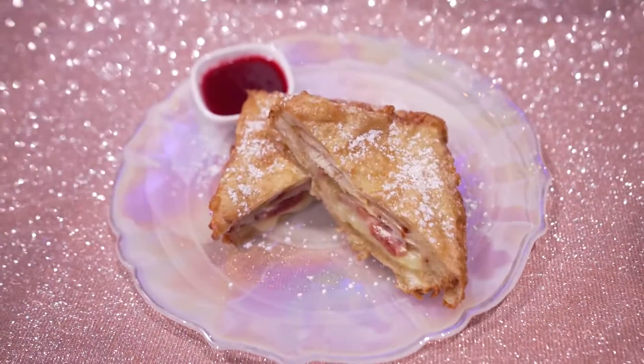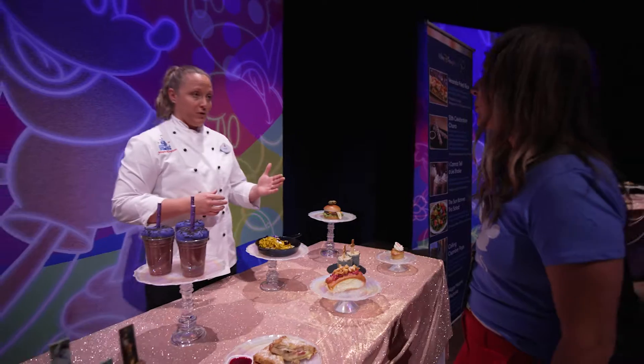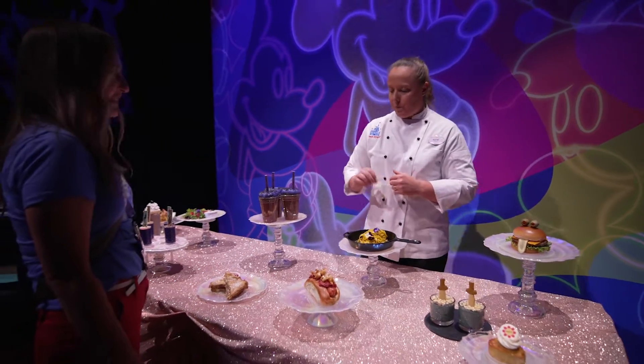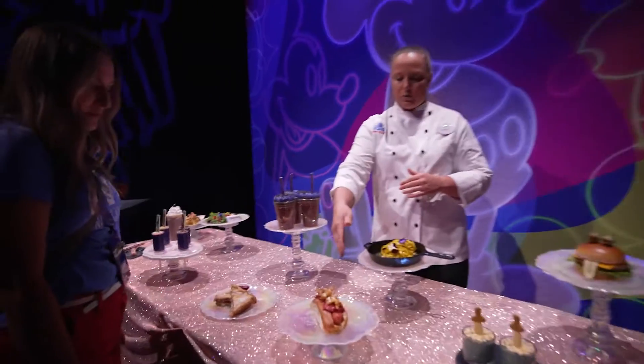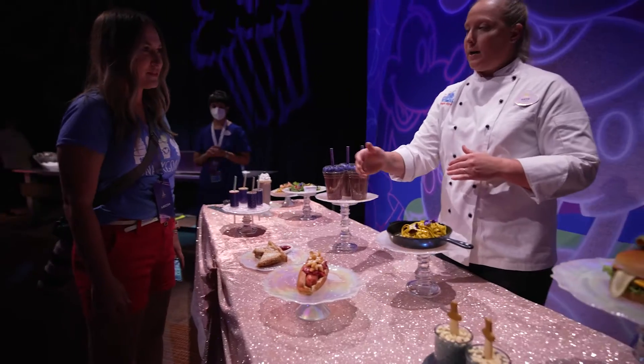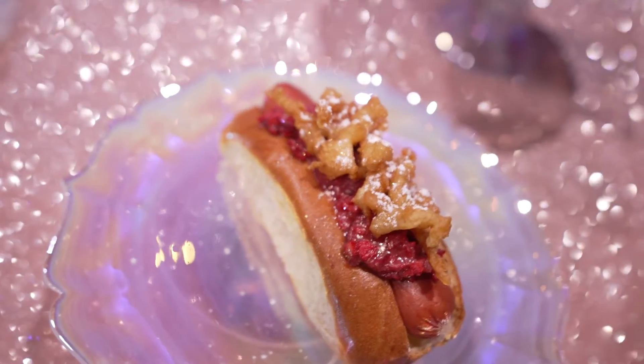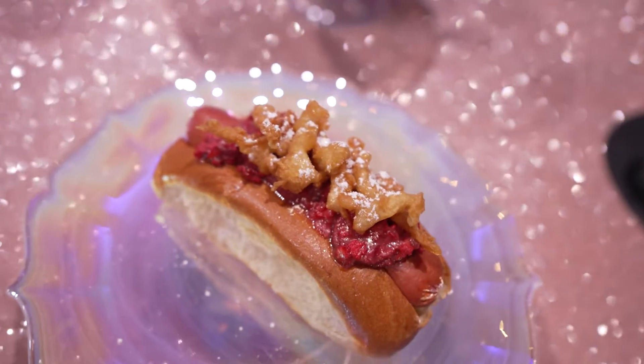This is the Monte Cristo that was on our menu when the park first opened, and we're bringing it back for the 50th. If you can't get into the Plaza Restaurant, you can walk next door to Casey's Corner and get it in hot dog form — an all-beef hot dog with bacon strawberry jam, topped with pieces of funnel cake batter.